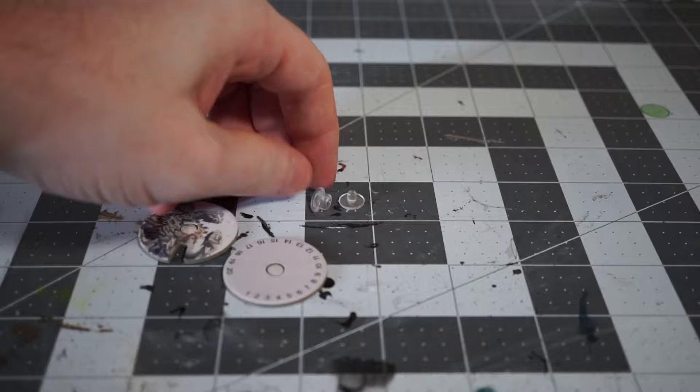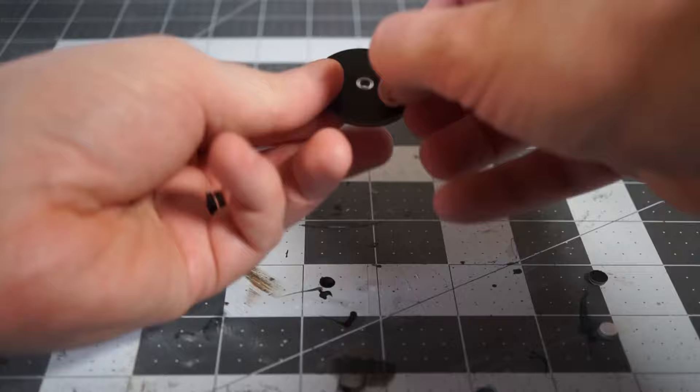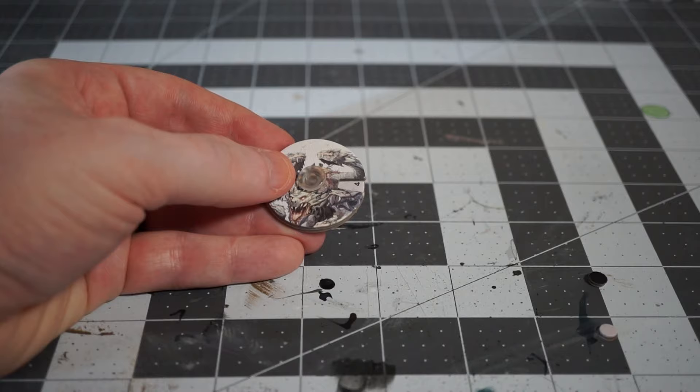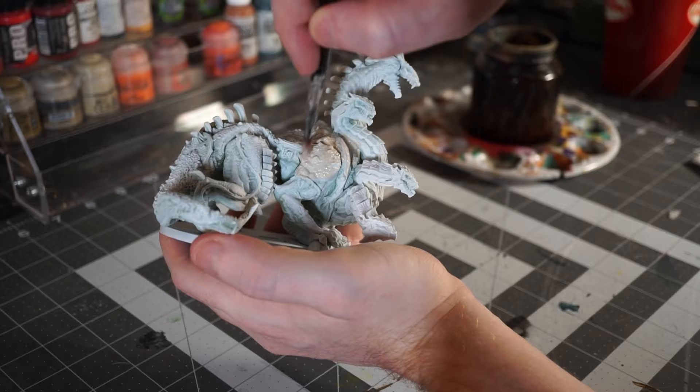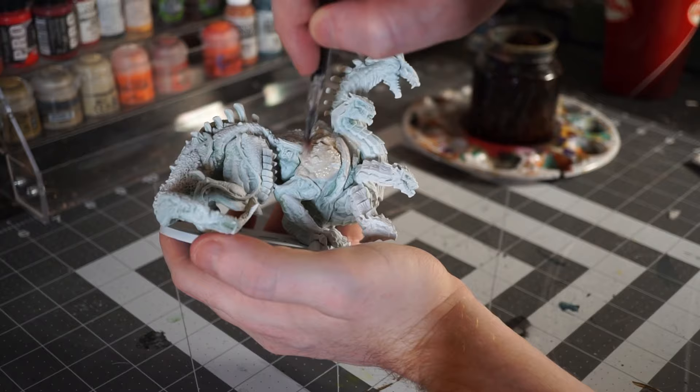Before moving on to painting the Hydra, I did want to point out that in the manual, the Hydra and the stats for all of the challenges come in three different difficulties depending on what level your party is. That makes the adventure much more approachable and much easier to integrate into your game. Like everything else in the box, it's very well thought out and makes the encounter less work to use, which is always great.